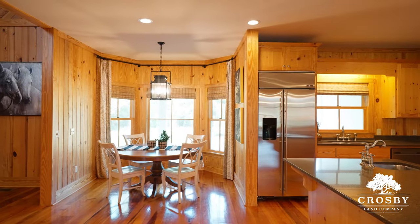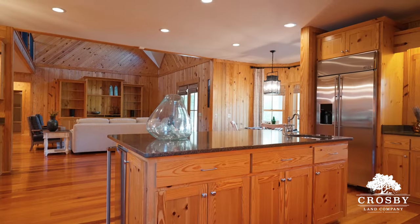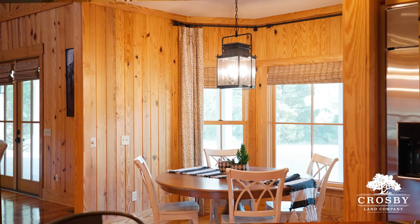The chef's kitchen boasts top-of-the-line stainless steel appliances, granite countertops, a wet bar with wine cooler, and a cozy breakfast nook.